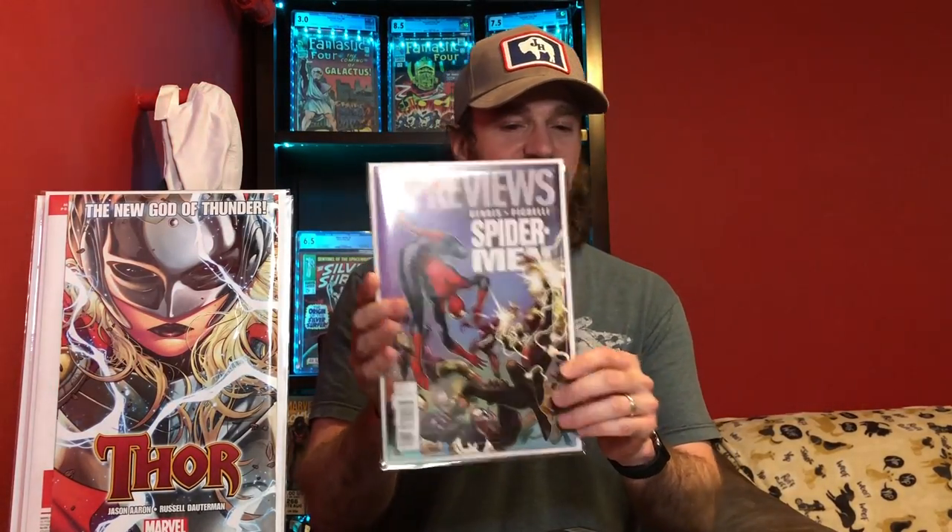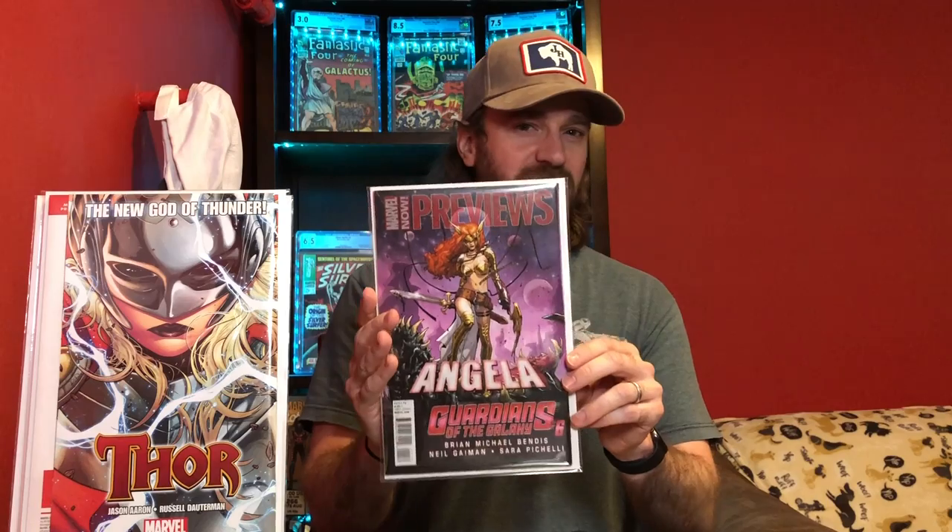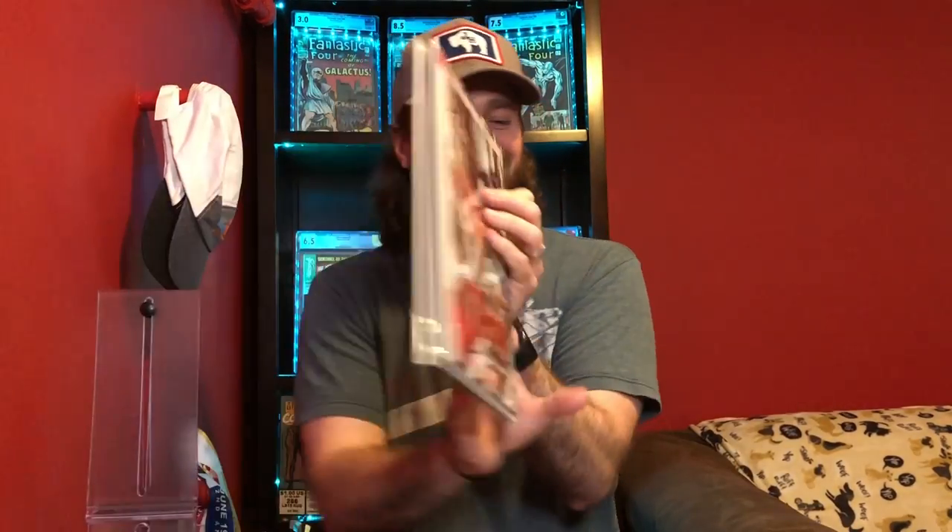The last ones are just cool covers — Thanos, Spider-Man, Angela, who is a character that has gotten much more popular recently in Spawn number nine, a really cool Green Goblin cover, Spider-Man and Deadpool, the death of Spider-Man, and the preview for House of M, which was a very popular big storyline. These are definitely on the lower end of the price for the books I picked up, but just something I thought was kind of a fun spec given what happened with the Miles Morales preview.